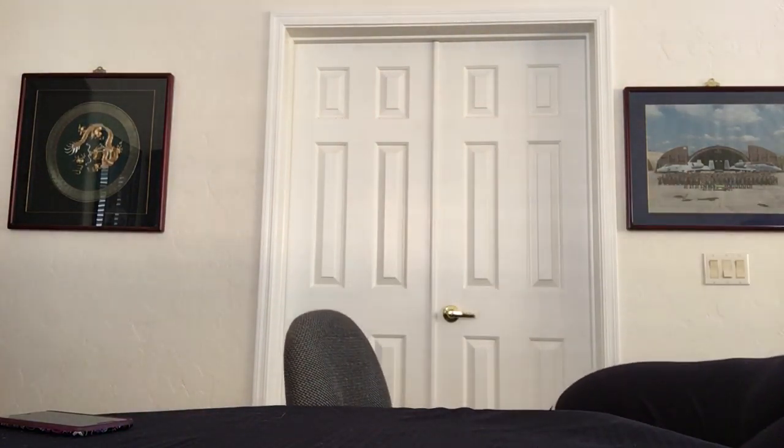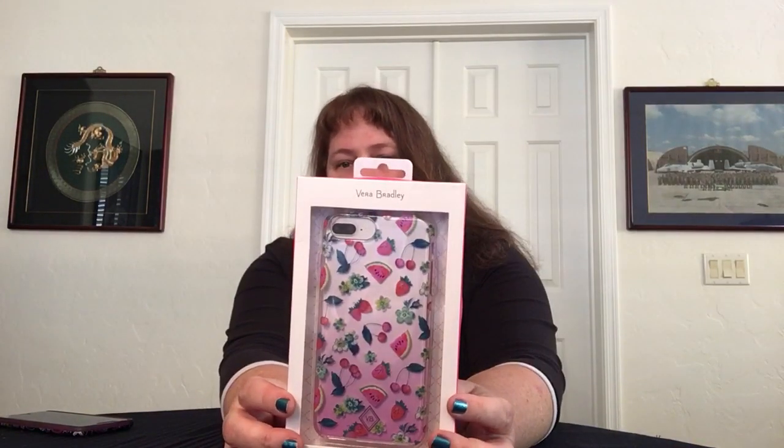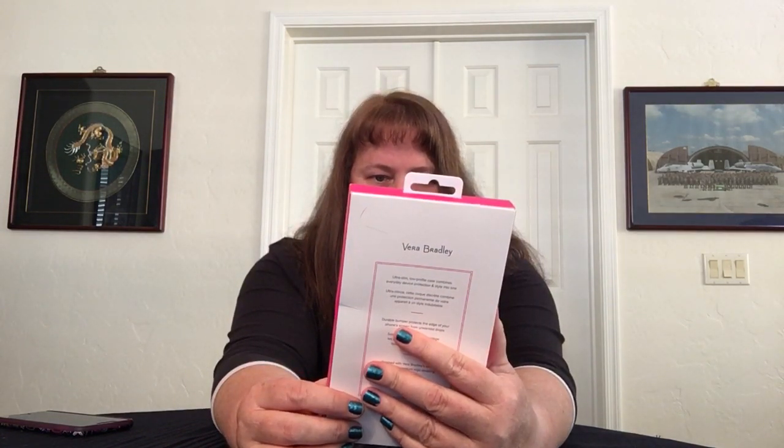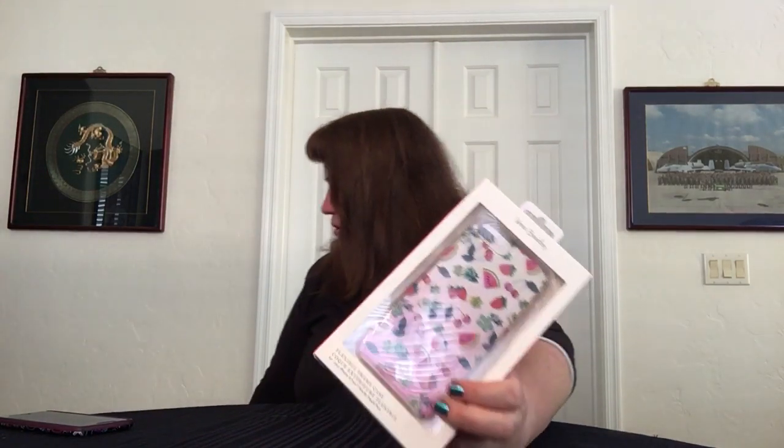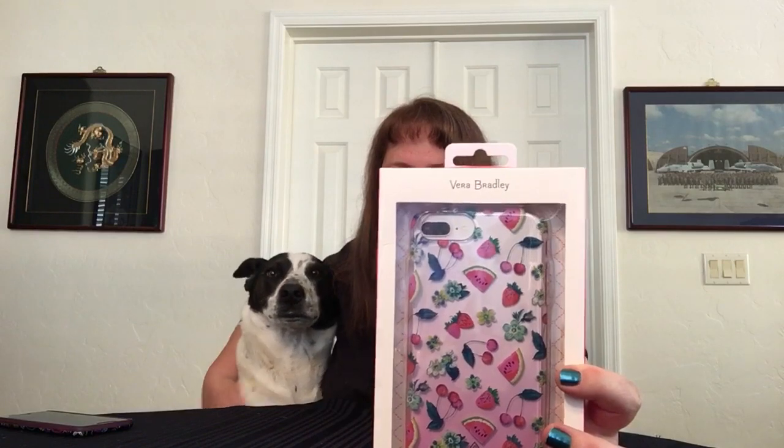I also got a phone case in Front Grove — it fits my 6s Plus. It's the clear see-through style but with strawberries, cherries, watermelon, and flowers. I just thought it would go great with all my fruit-grove stuff.